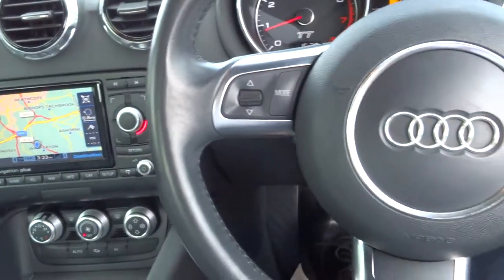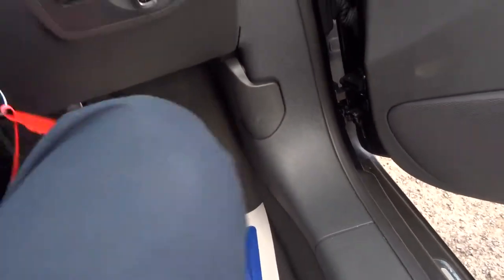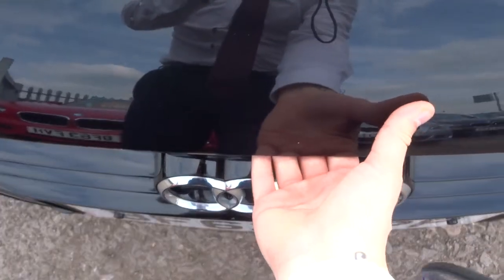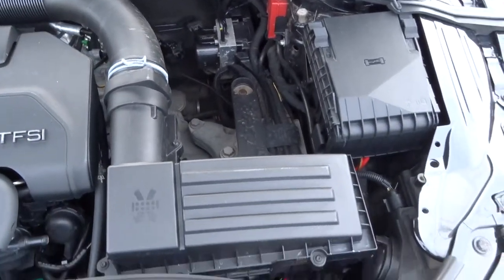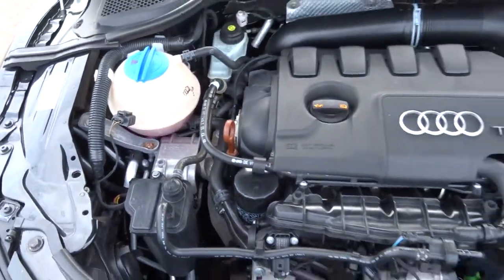Let's take a little look under the bonnet. To do that there's a lever just here — pull that towards you, that releases the bonnet, and then there's a safety catch as well, just under the bonnet lid itself. Very clean engine.